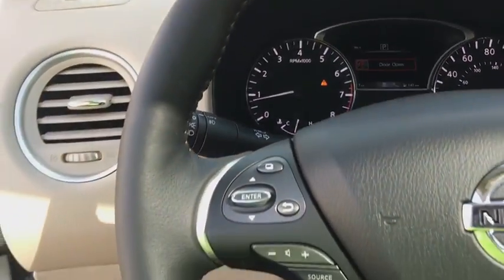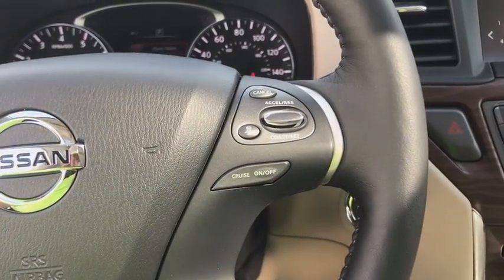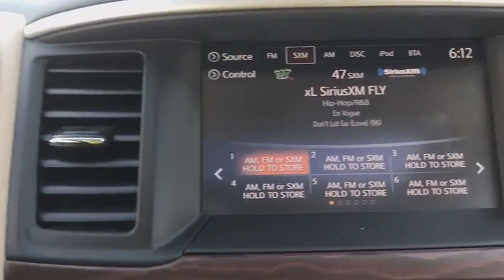Leather wrapped steering wheel, adjustable steering wheel, power steering, keyless start, cruise control, four-wheel disc brakes, aluminum wheels.